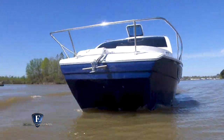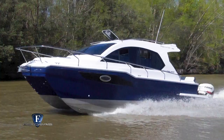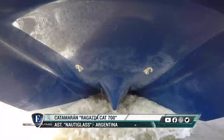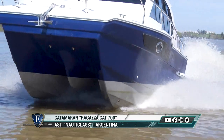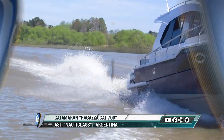La navegación de los catamaranes tiene una particularidad muy especial, ya sea por su estabilidad y seguridad en la navegación. Está entrando en el mercado poco a poco debido a sus características de espacio. Ten en cuenta que estamos en una embarcación de 7 metros y tenés el espacio de un barco de 35 pies. Eso es lo que nosotros queremos mostrar con todos nuestros catamaranes.